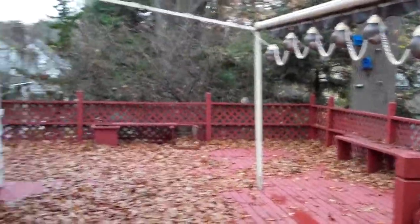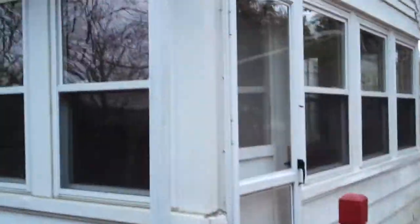Huge deck — this was put in maybe about two years ago. Great sunroom leads into the deck, and we're going to go inside.